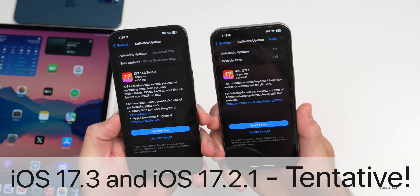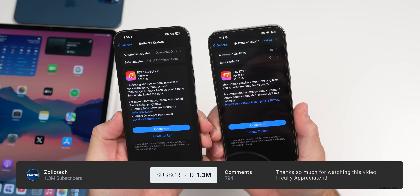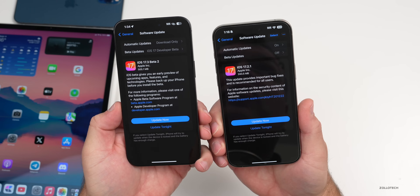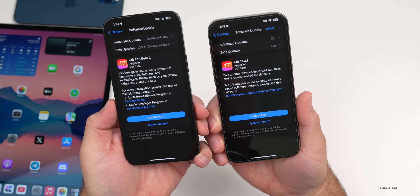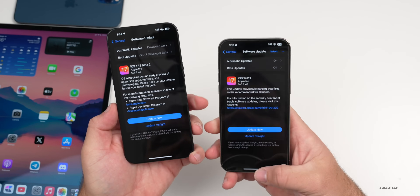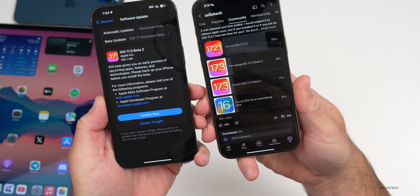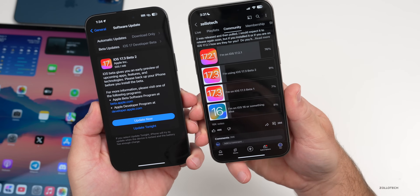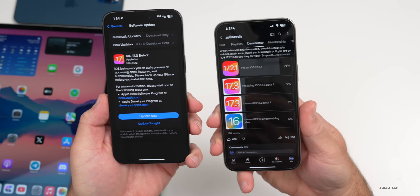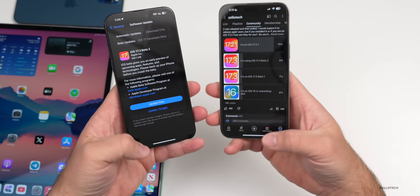Hi everyone, Aaron here for ZolloTech. iOS 17.2.1 has been out for a few weeks and iOS 17.3 beta 2 was out for a few hours before Apple withdrew the update — it's no longer available. We'll talk about more features, the overall experience on iOS 17.2.1, and 17.3 beta 2. I've been using it full time, and we'll also look at your experience from the YouTube community poll, which has over 16,000 votes and 266 comments.